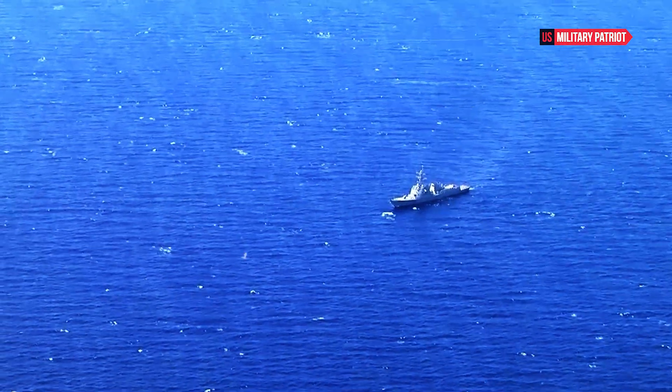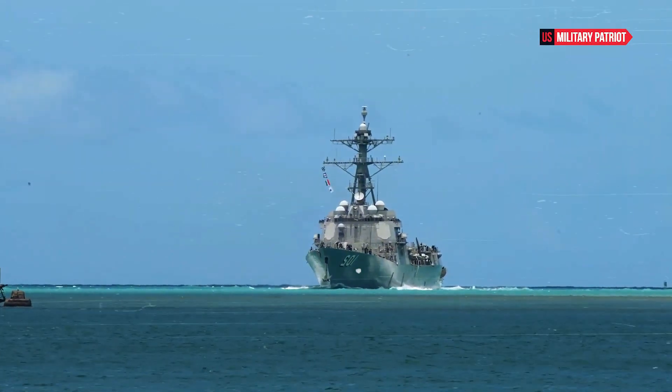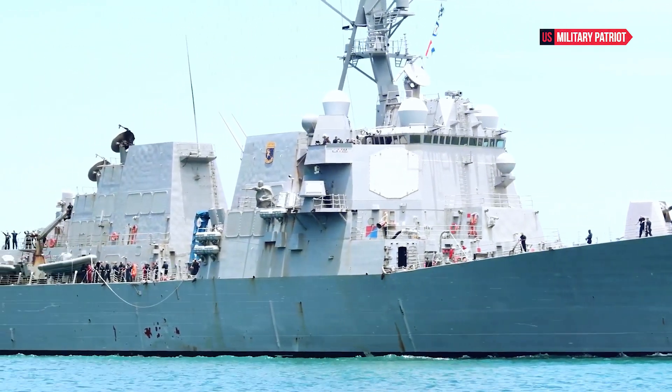The USS Stout and its sister ships are designed to handle a variety of missions, including anti-air warfare, anti-surface warfare, and anti-submarine warfare. They can also support land strikes and perform humanitarian and peacetime operations.